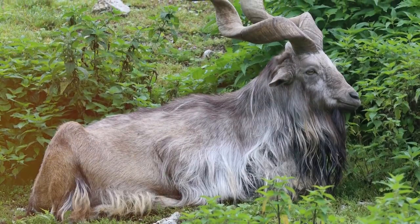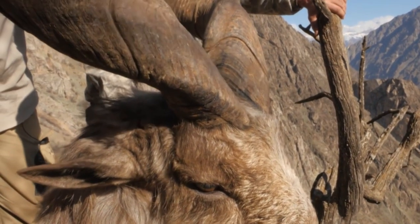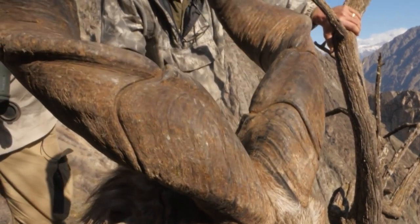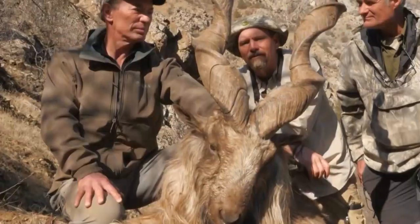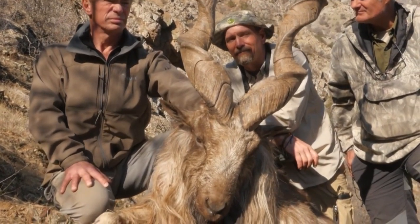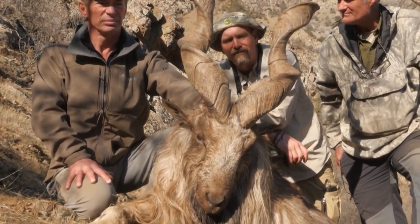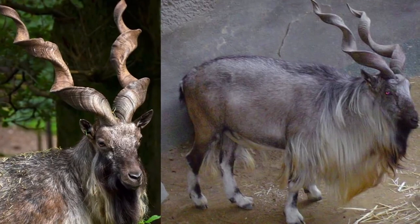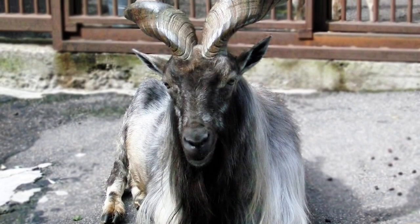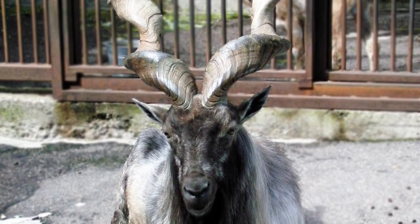Number 6: Markor. The Markor, Capra falconeri, is a wild goat that is native to Central Asia. It has long, spiraling horns that can grow up to six feet long. Markor horns are used for protection from predators and for fighting with other Markor. Markors are social animals and live in herds of up to 30 individuals. They are found in mountainous regions at altitudes of up to 14,000 feet. Markors are herbivores and eat a variety of plants, including grasses, leaves, and fruits.